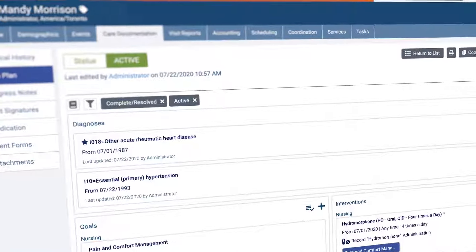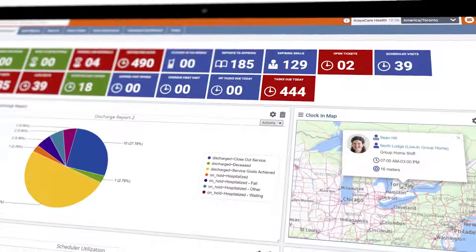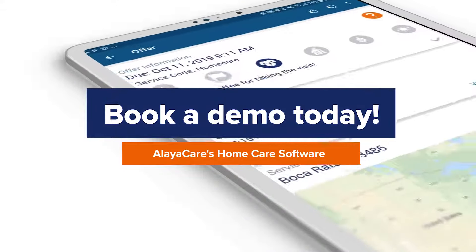Now that you've seen a high-level overview of how the AliaCare platform can improve the client experience, we'd love to show you more or answer any questions you have. Request a demo with one of our experts or contact us directly.